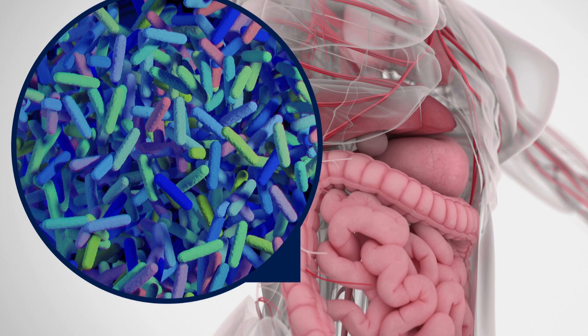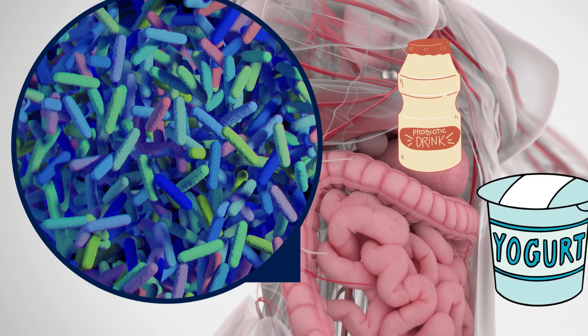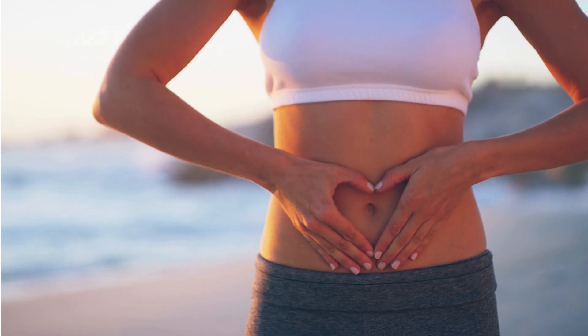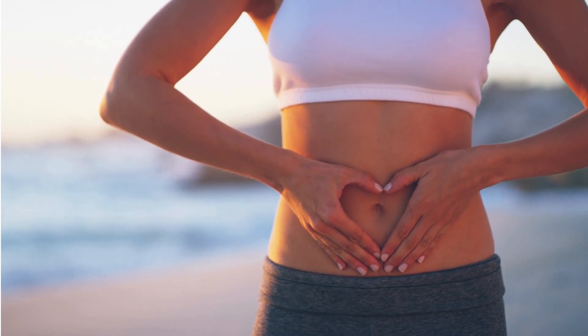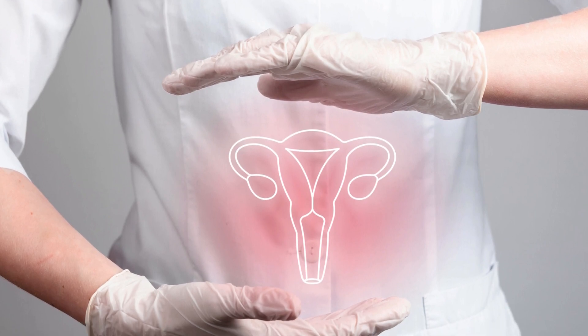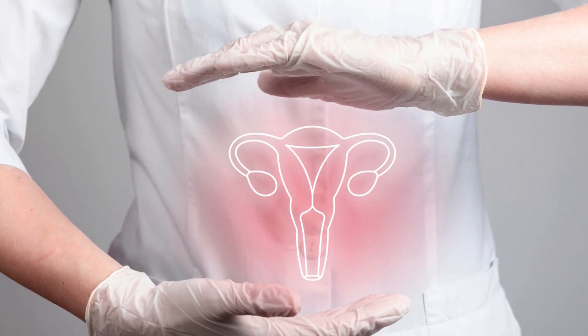You may have heard that it's important to maintain good gut health by consuming things like probiotic drinks and yogurt. These provide benefits to our overall health by introducing beneficial bacteria to our systems. However, a lesser known bacterial ecosystem in the body is the vaginal microbiome.